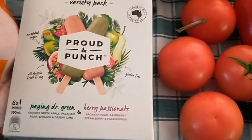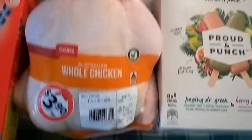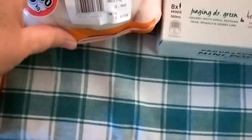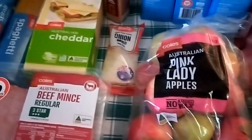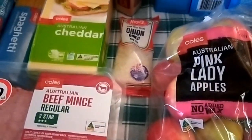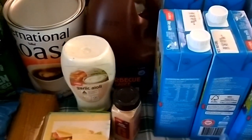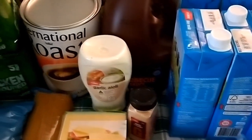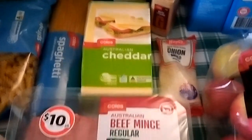Some icy poles for a treat — they were on special, half price. A whole chicken which was only $6.15, dried onion flakes, dried garlic powder, and three litres of barbecue sauce and garlic aioli.